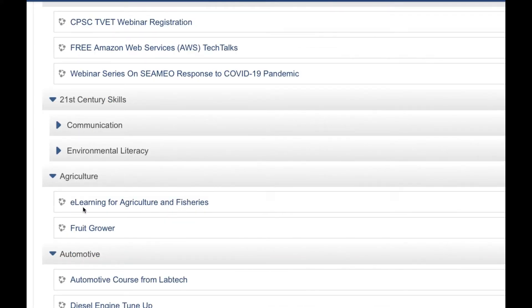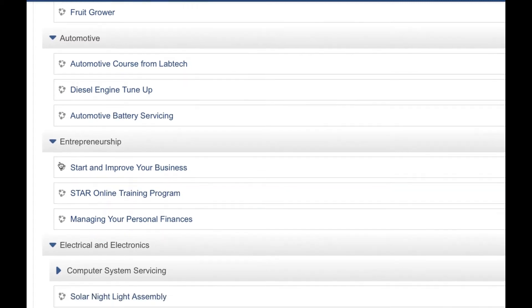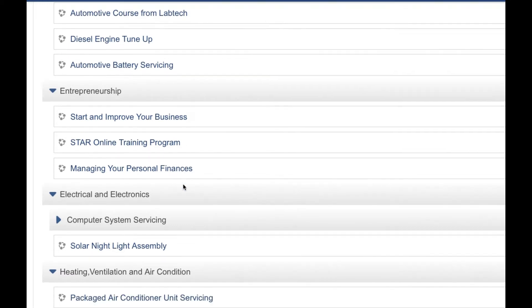Under agriculture, we have e-learning for agriculture and fisheries, and fruit grower. Under automotive, we have an automotive course from Labtech, diesel engine tune-up, and automotive battery servicing. Under entrepreneurship, we have start and improve your business, start online training program, and managing your personal finances.